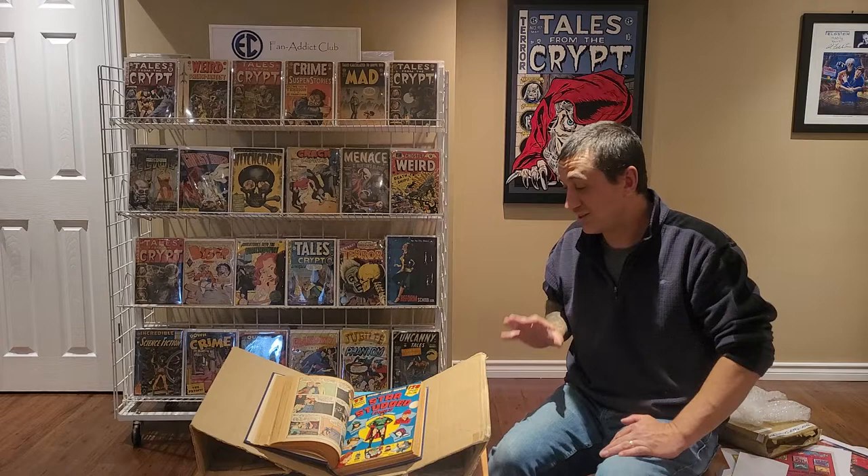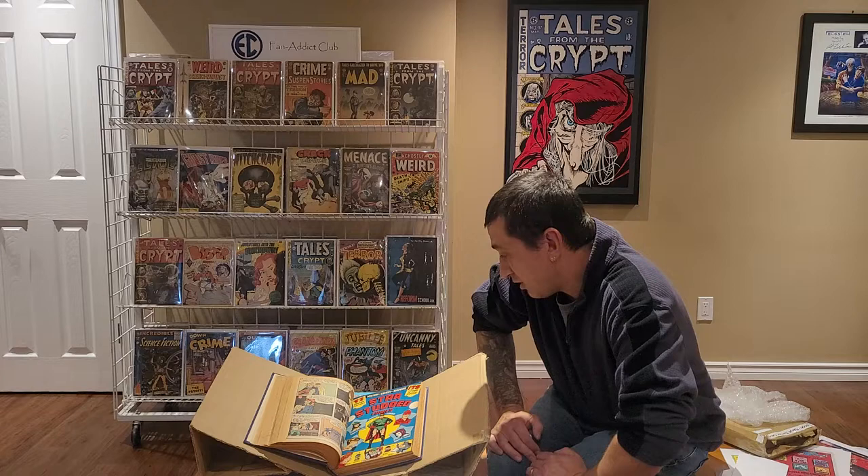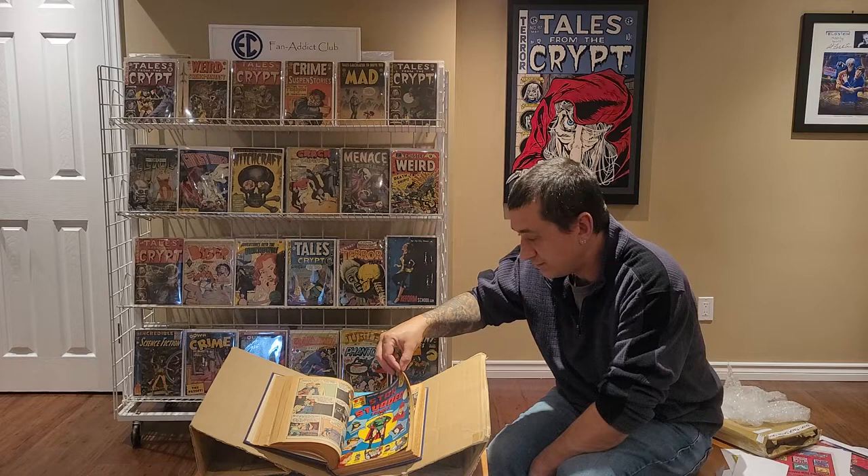Okay, so here's a comic where it actually has the cover — I think it's the only comic in the whole bound volume that actually has a cover. This is Star Studded Comics: 128 pages, 32 smash features. Captain Combat is in here.